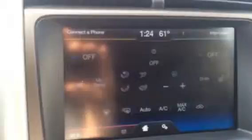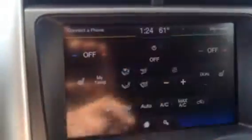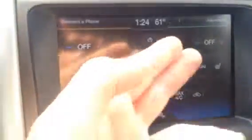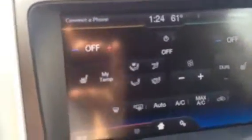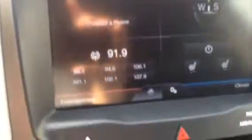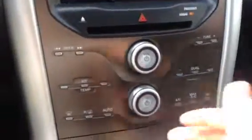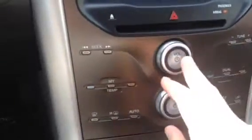You can also control your climate control there. This has heated seats on both sides — you can control that up top. Traditional AC up and down for temperature, which is real nice. Down there is your CD player and your more traditional radio controls. The climate control is down here and your radio controls up there.